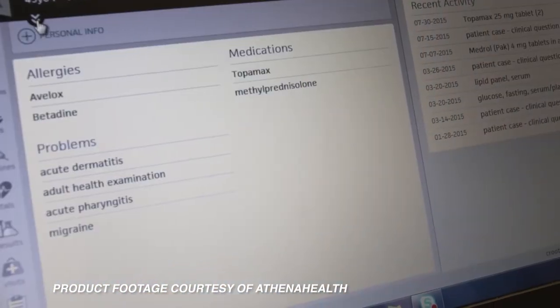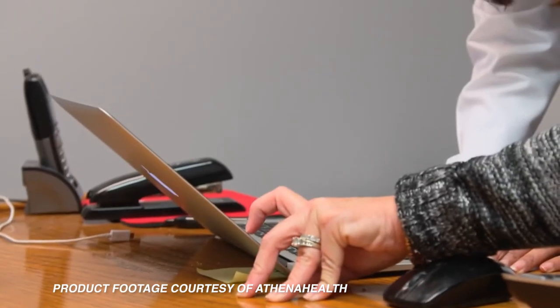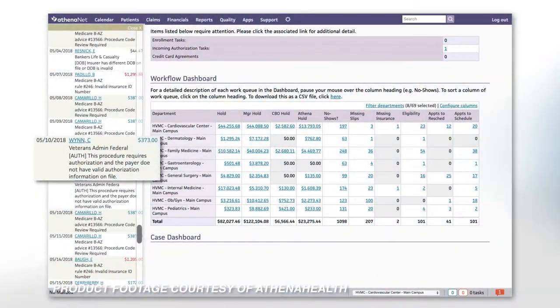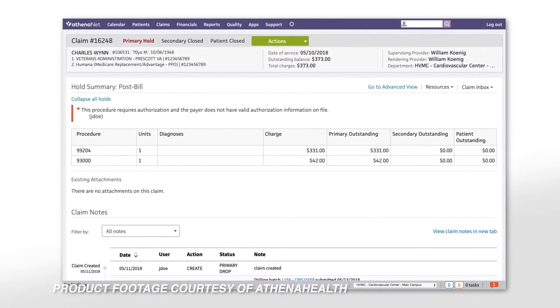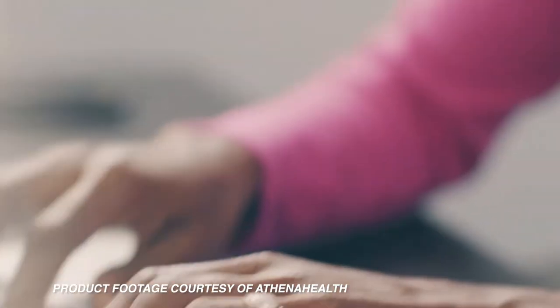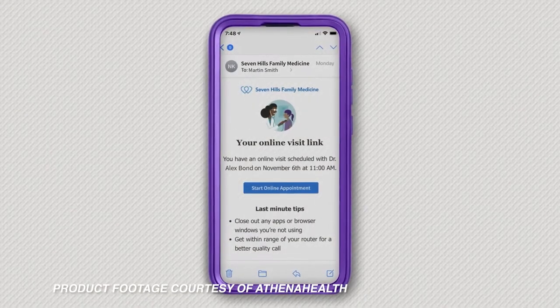Its web-based platform provides an easy way to perform physician billing, practice management, and EHR or electronic health record services. The platform also allows for the creation of billing rules and back office services that can help make generally time-consuming tasks much easier. This also includes the constant monitoring of privacy regulations by staff members to make sure the software and its users stay compliant.